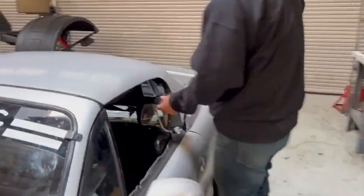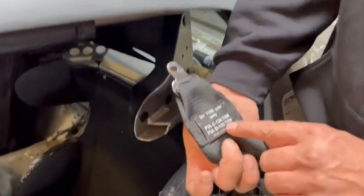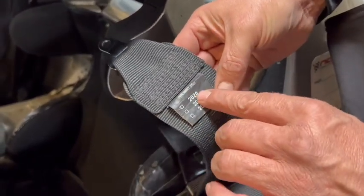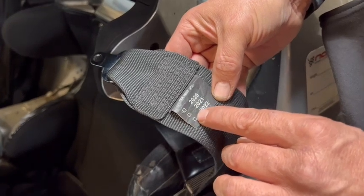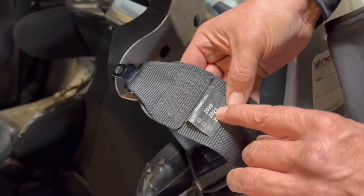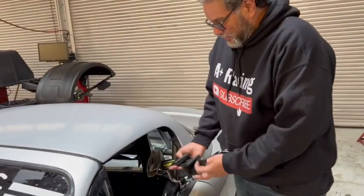There's another kind of belt called an FIA belt. This is an extremely expensive belt — these run about five to six hundred dollars. It says FIA right here with the certification, and on this side it says 'not valid after' — in this case stamped 2021. So right now this belt is only good until the end of 2021.